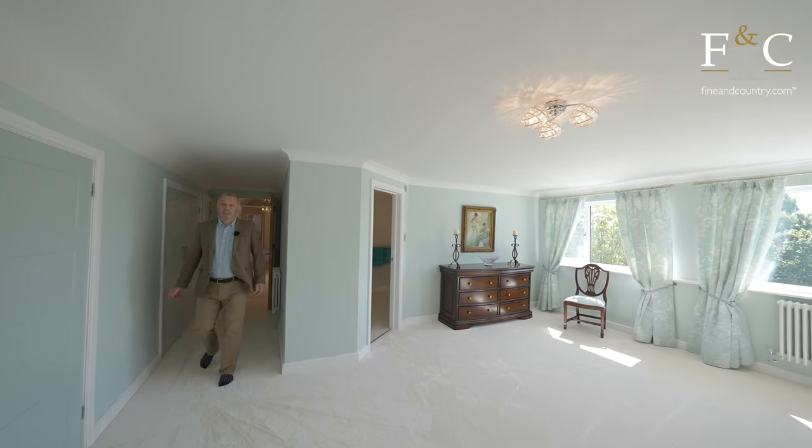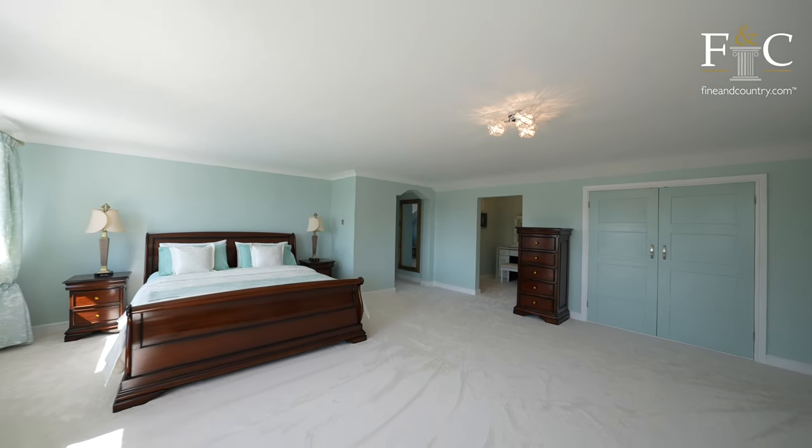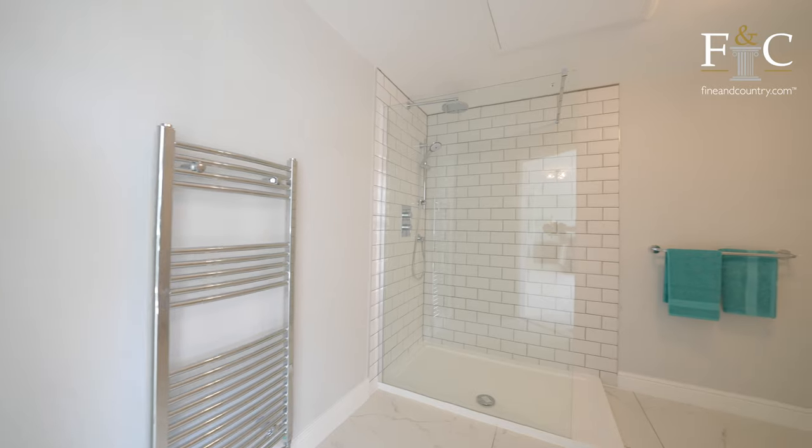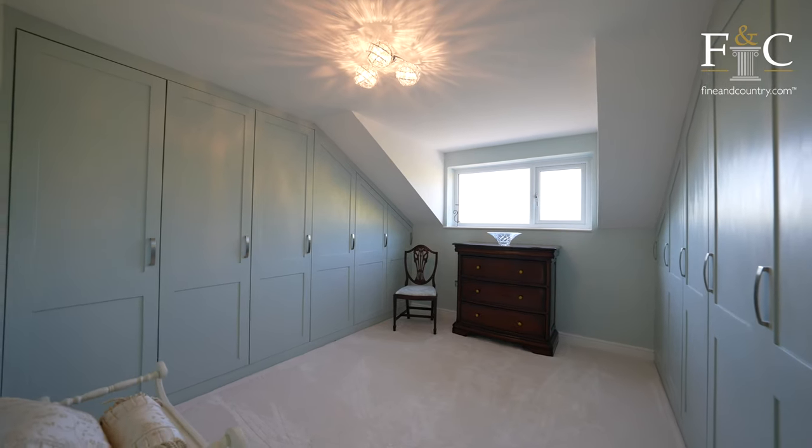My favourite bedroom is the principal bedroom which has acres of space. Three windows looking to your garden, a lovely en-suite, a dressing room and lots and lots of storage space.